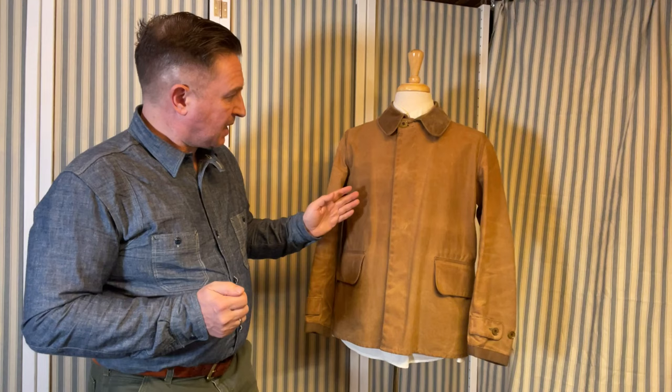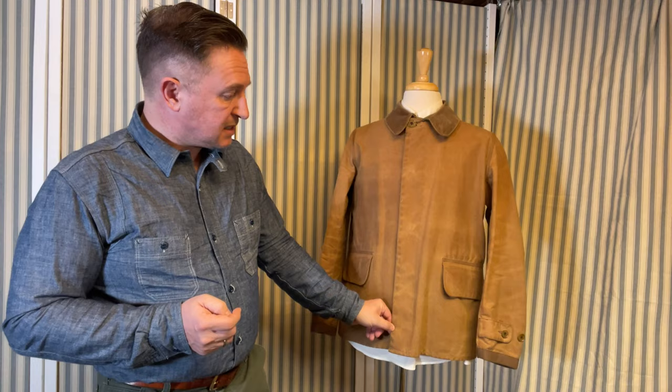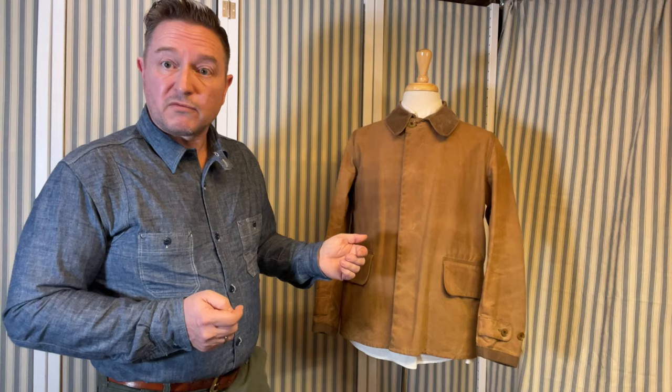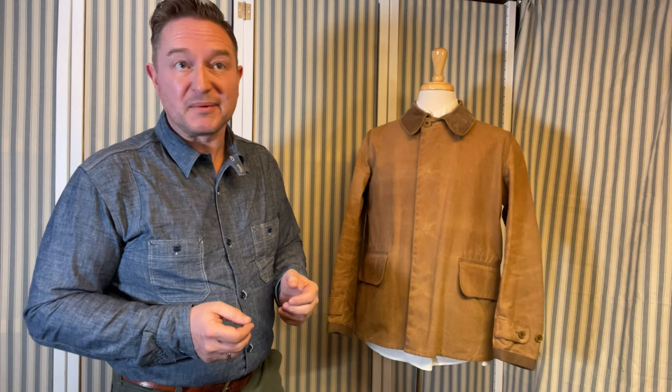And so it is with this one, and another collaboration which I'm going to do a video on later. Now this one — could you even tell it was a Barbour? It's waxed, but it doesn't really look like Barbour as you know them. And the reason for that is that this one is from their collaboration with Savile Row tailor Norton and Sons. If you're not familiar with Norton and Sons, it is owned by Patrick Grant.